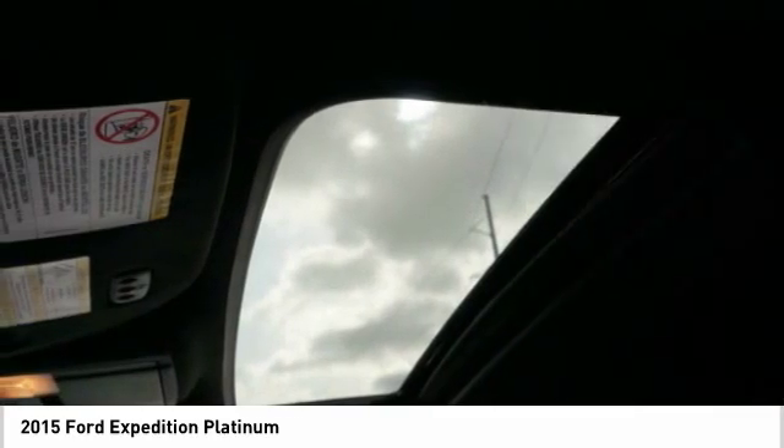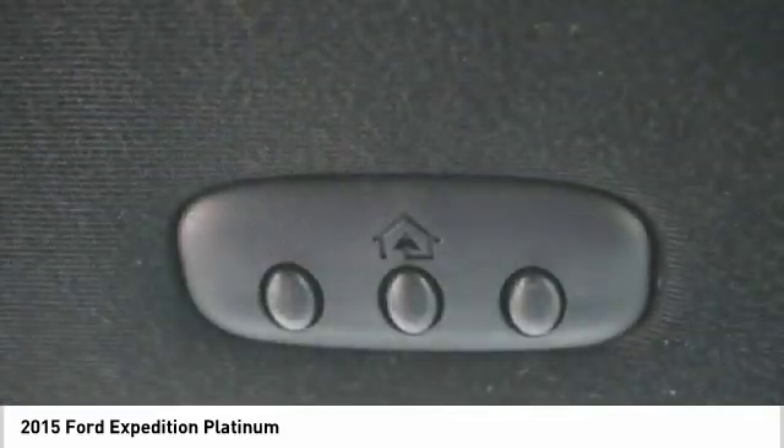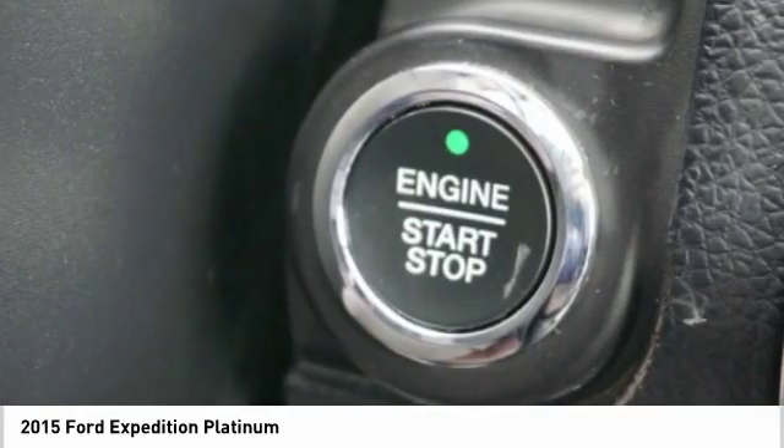Fog lights, roof rack, four wheel disc brakes, speed control. Take this vehicle for a spin and see why so many shoppers are now proud owners.